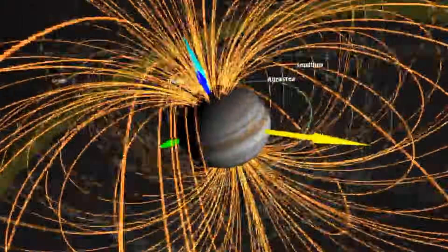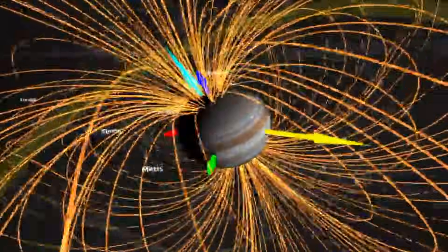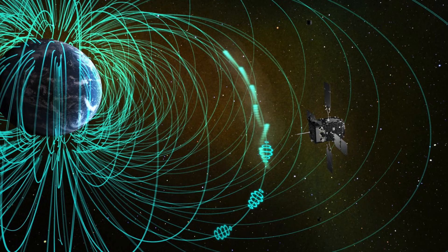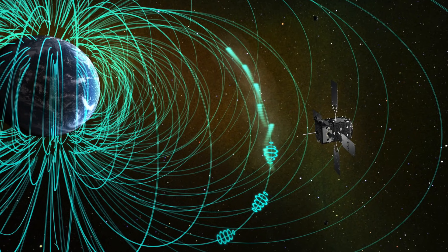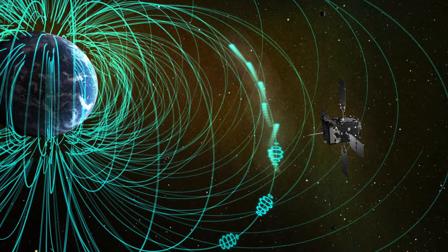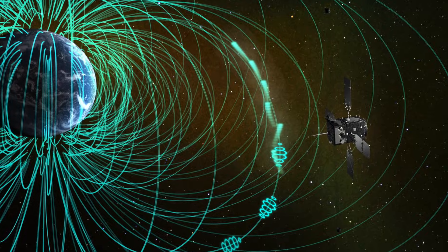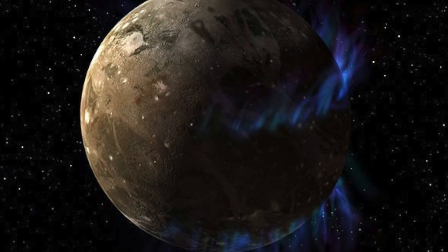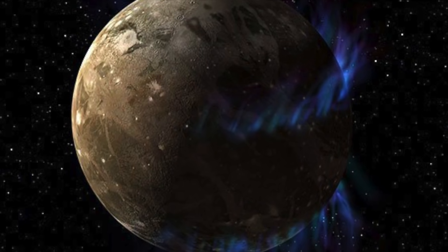The charged solar particles thus prevent a crystalline structure from developing in the ice. One could ask why only the North Pole of the moon has amorphous ice while other areas have a crystalline structure. As mentioned, Ganymede is the only known moon in our solar system that has a strong magnetic field. As a result, the plasma is diverted along the magnetic field lines to the poles of the celestial body, where it is present in particularly strong concentration. At the same time, the moon's magnetic field ensures that fascinating aurora borealis are constantly prancing around at the poles of the satellite.